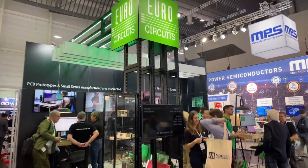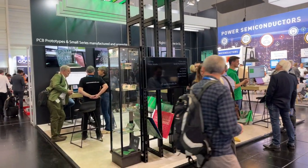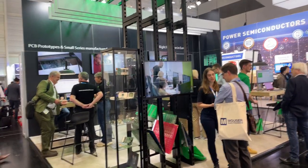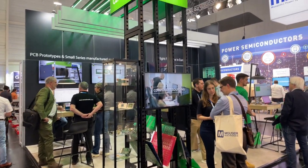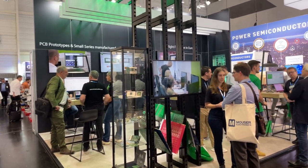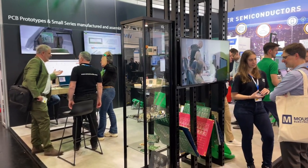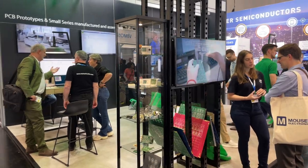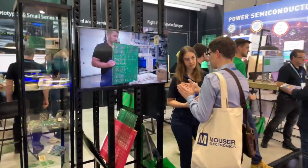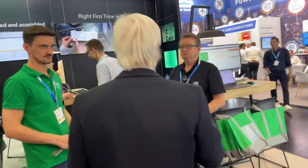Embedded World day two, visiting EuroCircuits. Embedded World is the high mass for electronic designers — all component manufacturers are here. Everything that has to do with electronics and embedded electronics, you need to be here as an electronic designer. And for industrial materialization, an engineer's best friend is EuroCircuits, because we make your prototype PCB and your assembly in industrial quality right first time. Let's visit our booth and see what we do here.